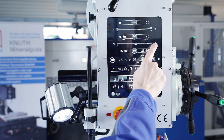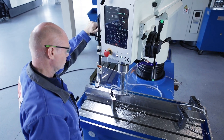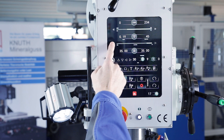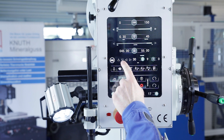Only those drill diameters that match the selected speed range are recommended. Both values can also be set and adjusted manually. The drilling depth stop is also set electronically.